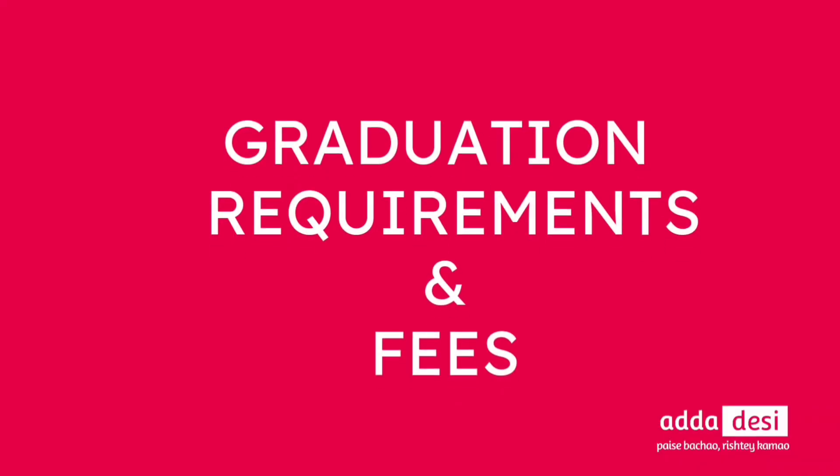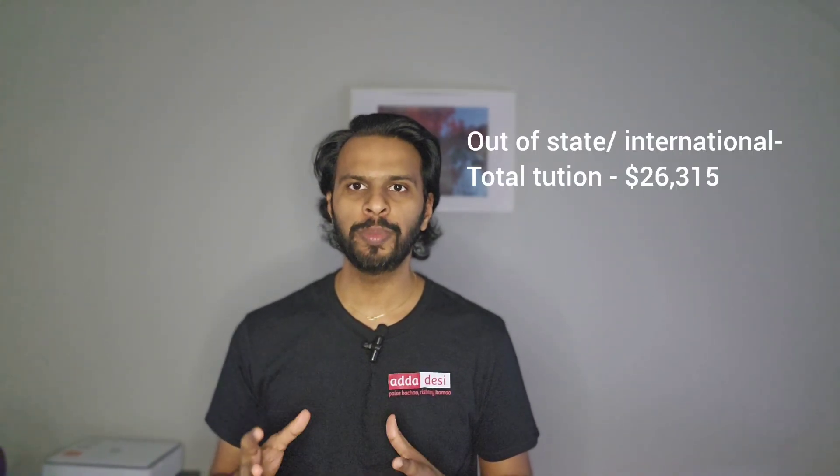Let's talk about the graduation requirements and the tuition fee structure. I'll take a computer science course as an example. To complete graduation, one needs to complete a minimum of 30 course credits. This can take at least 24 months or four semesters. Total tuition fees to complete this 24-month course for an in-state student would be around $12,943, and for an out-of-state or international student, it would be around $26,315. There are additional fees such as health insurance, campus fee, and other service fees which may cost around $2,000 more. Note that this is just an estimate and tuition fees keep changing each semester.